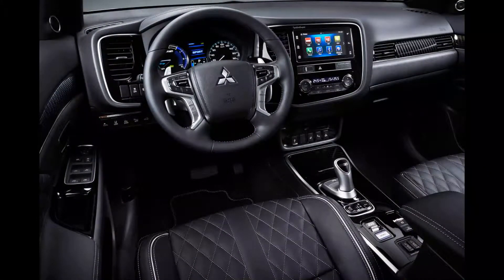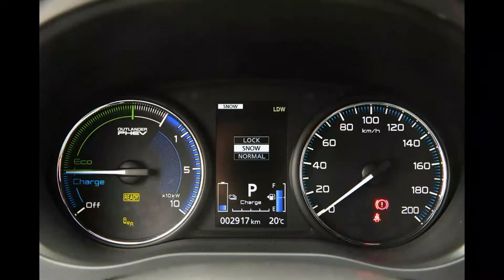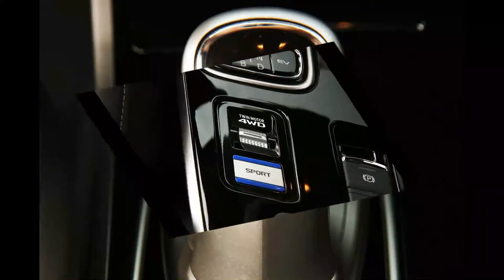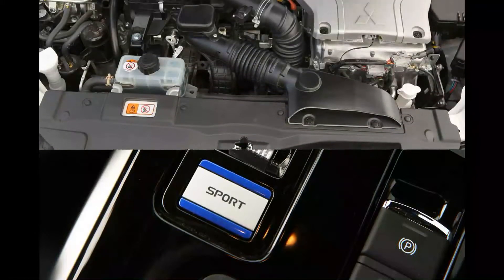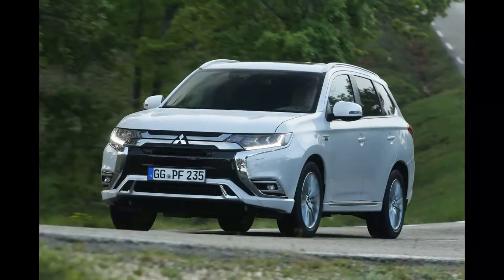The tweaks are said to improve efficiency while boosting performance. On the same NEDC testing procedure as the old car, CO2 emissions have dropped 1g/km to 40g/km and fuel consumption stands at 156.9 mpg. On the latest more stringent WLTP tests, the official figures are 46g/km and 141.2 mpg. EV range on the latest cycle is claimed to be 28 miles. In a back-to-back test against the previous model, the new powertrain feels perkier and the extra torque means it doesn't drone as much under hard acceleration.